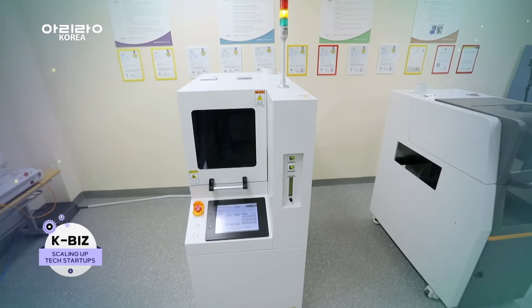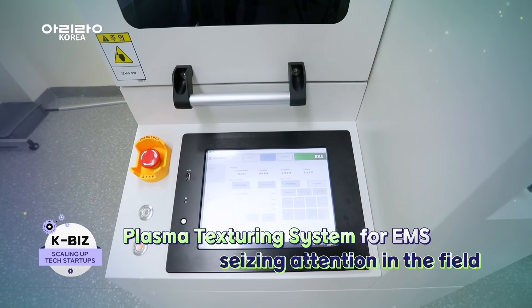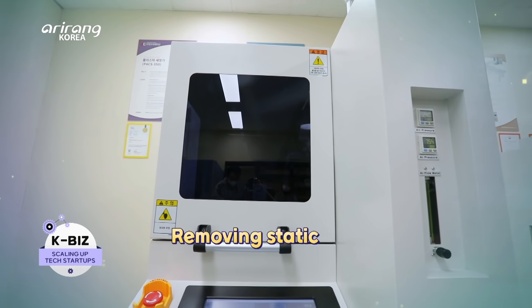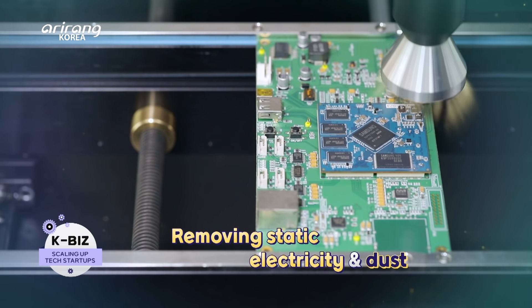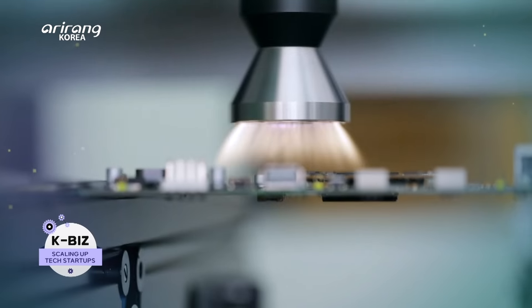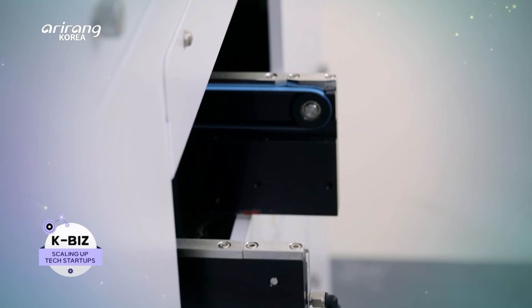The plasma texturing system for EMS, or Electronics Manufacturing System, is the main product of EMS. The system can prevent the generation of sparks during plasma production. And the plasma jet technology can remove static electricity or dust, leading to the safe cleaning of electronic devices.